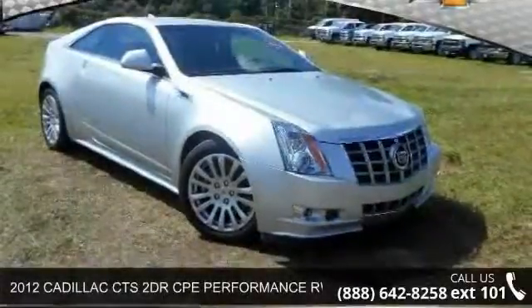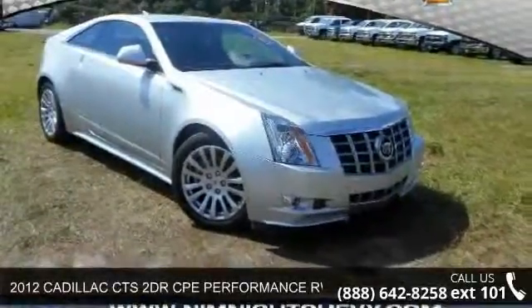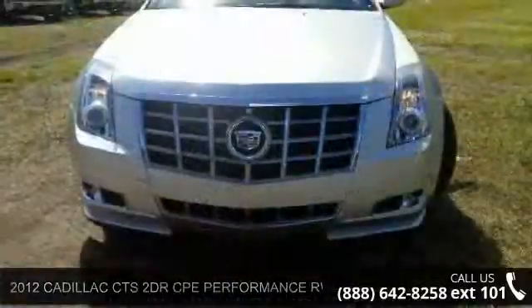Check out this 2012 Cadillac CTS. If you are looking for an automobile with great features, look no further.